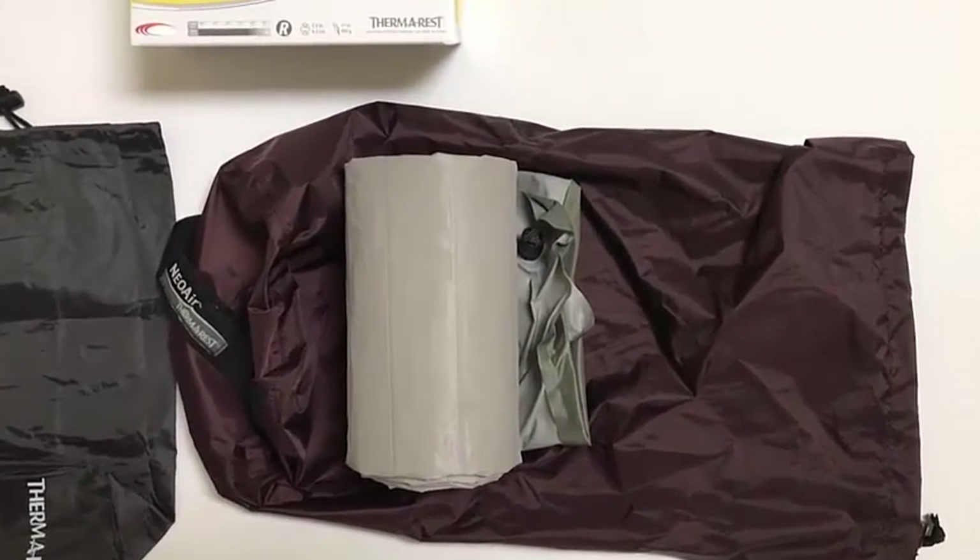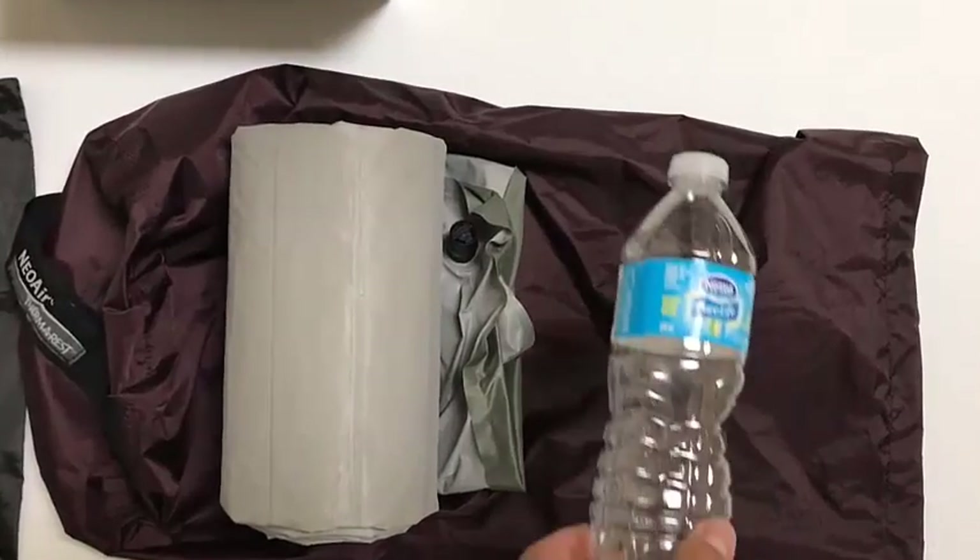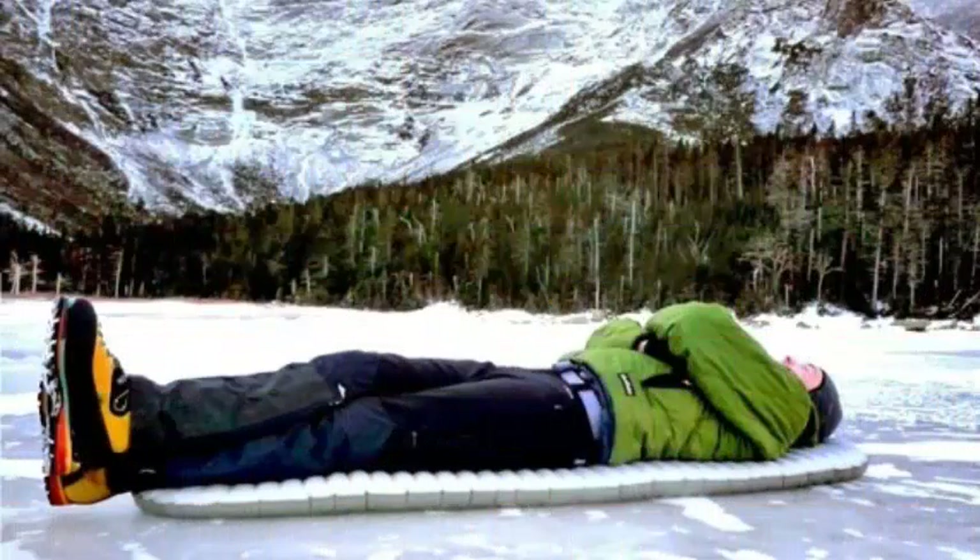The most comfortable pad we tested was the Topic Award-winning Sea to Summit Comfort Plus Insulated, that has a more stable construction and top-bottom chambers for independent levels of inflation, but is 10 ounces heavier and isn't quite as warm. Several factors detracted from the Therm's comfort score: dimensions, edge collapse, and noisiness.